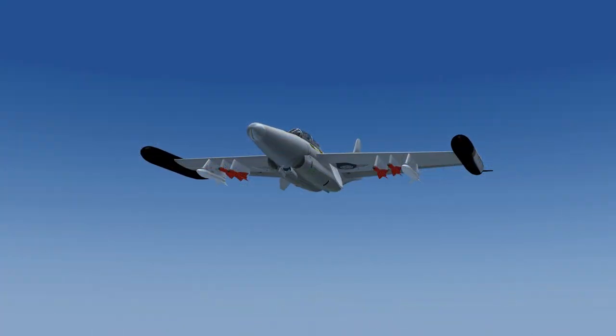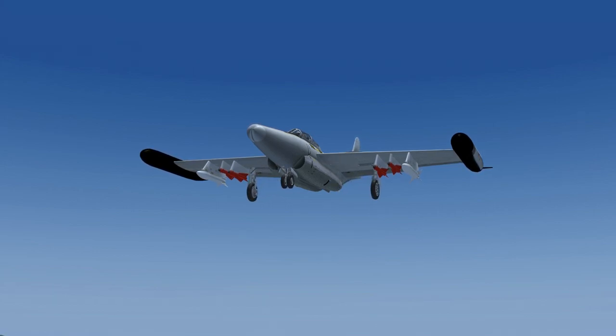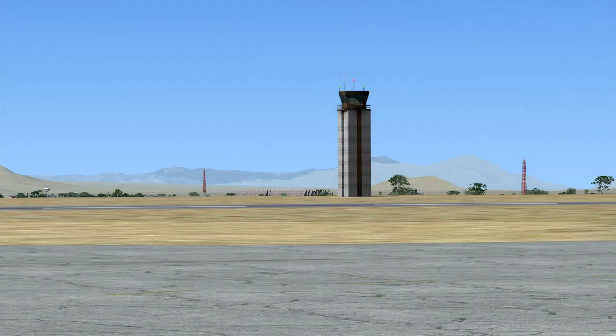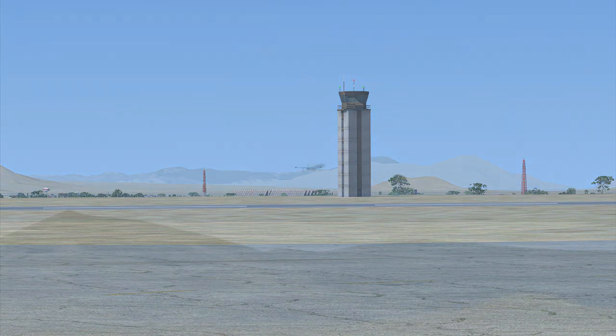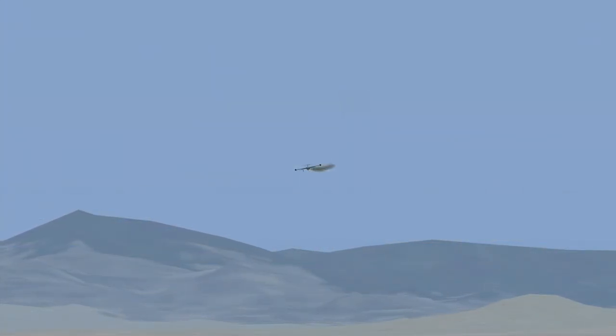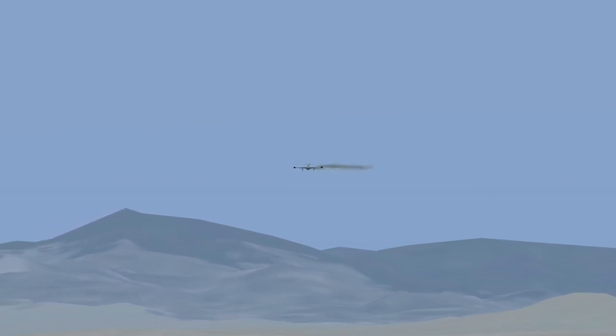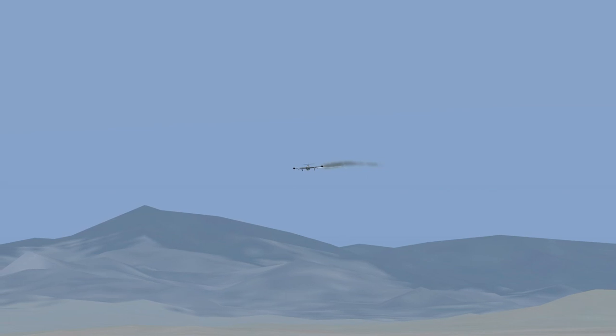Air Force 7 Niner 62 to Davis-Monthan Tower: 7 Niner 6 is inbound, ready to land, wind echo, I have the runway in sight. Davis-Monthan Tower: Roger, make straight-in approach, altimeter 29.2, clear to land runway 3-0.